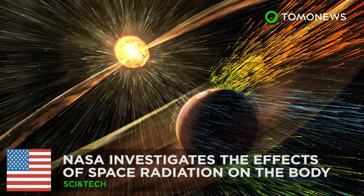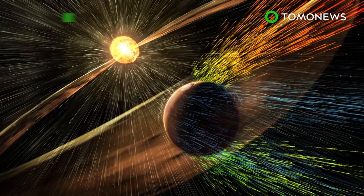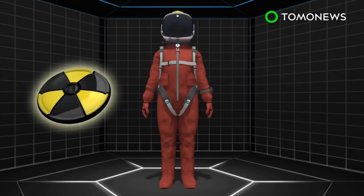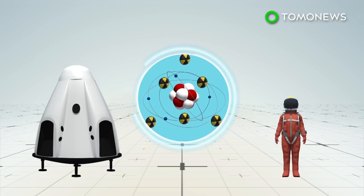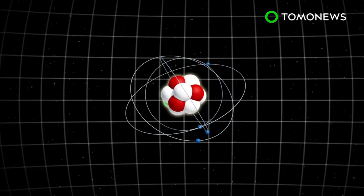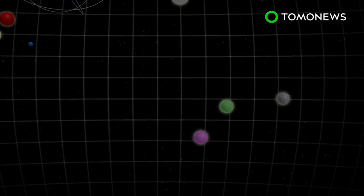NASA investigates the effects of space radiation on the body. One of NASA's biggest challenges in designing a mission to Mars is how to protect astronauts on the long space journey. NASA's Human Research Program is currently researching how space radiation affects the human body. Space radiation has enough energy to violently collide with nuclei that make up spacecraft shielding and human tissue. The collisions cause both the shielding nuclei and space radiation to break up into several different types of new particles, known as secondary radiation.